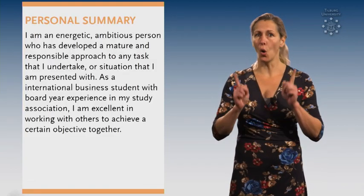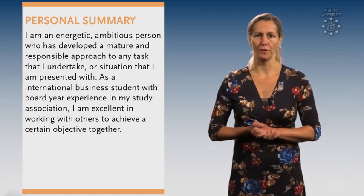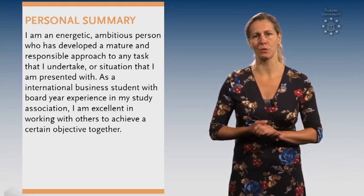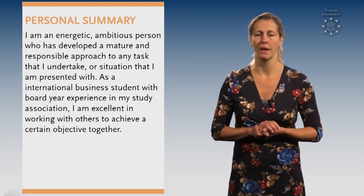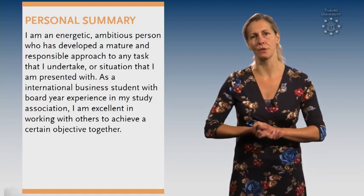Tip number 4. Always add a personal profile. This personal profile is a short summary about who you are and what you're aiming for. Very important for recruiters. Write about your qualities, interests and ambitions and be authentic. This might be one of the most difficult yet most important parts of your resume.